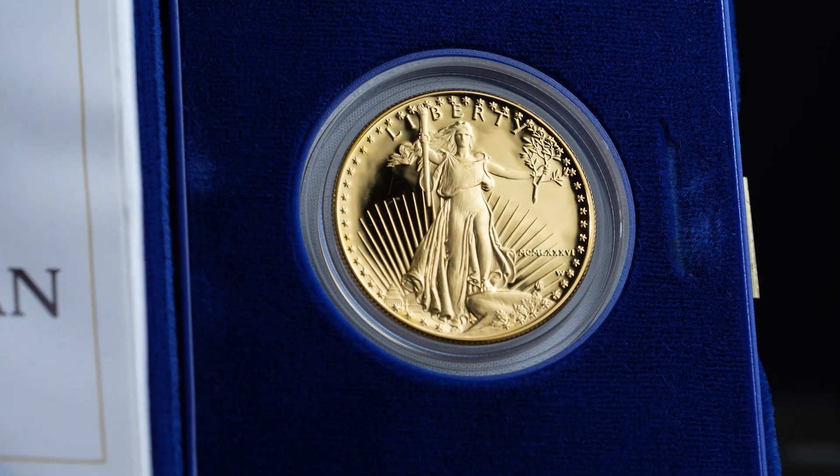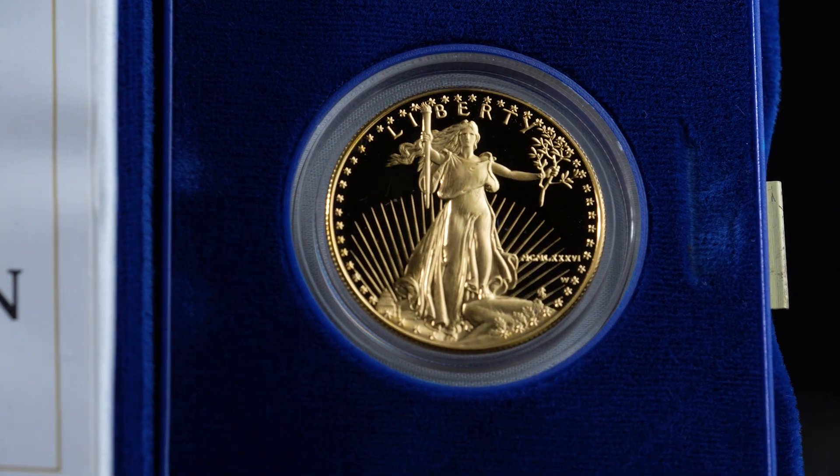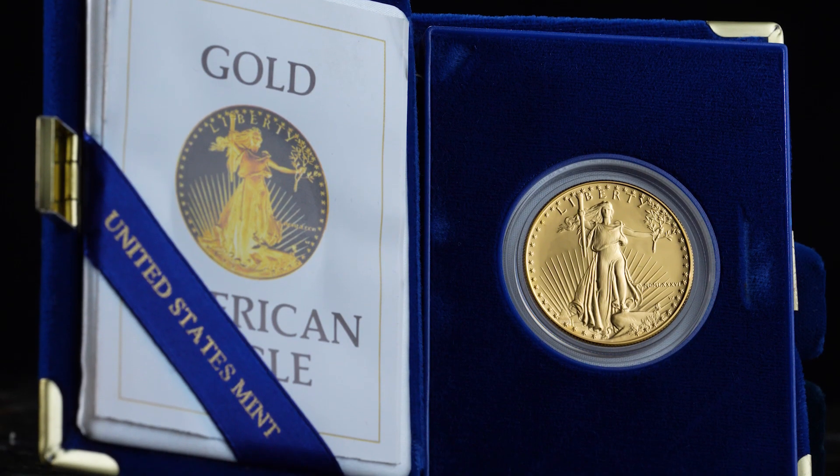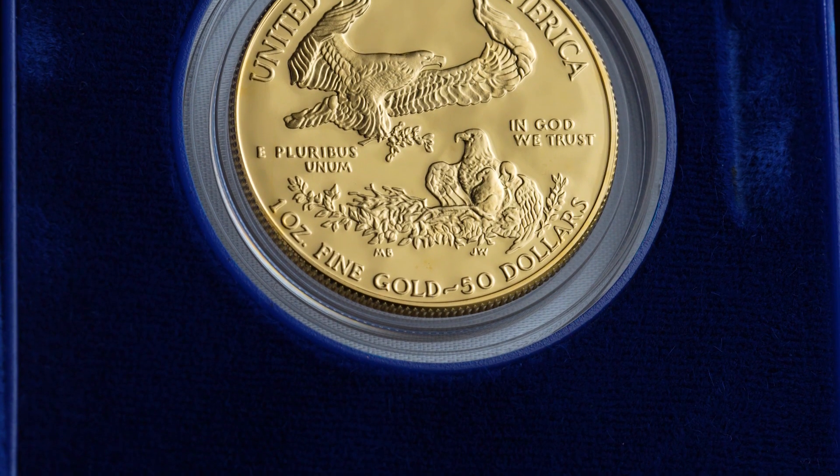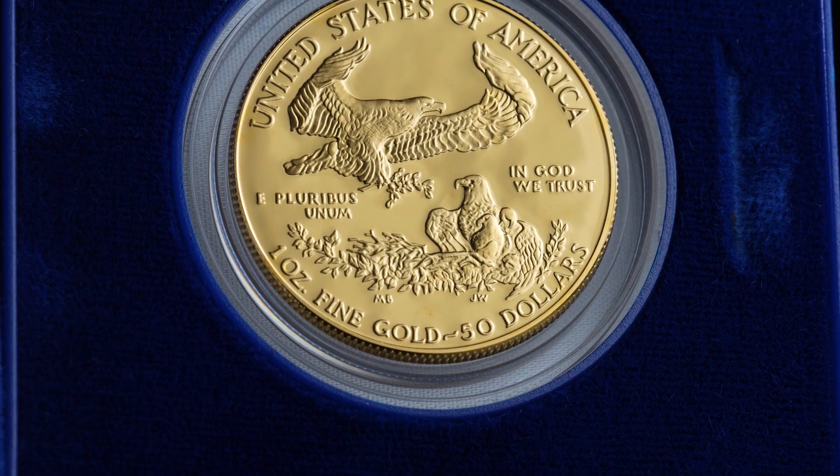Proof coin mintages are significantly lower than their bullion counterparts, and each coin is produced with a frosted, sculpted foreground and mirror-like background, thanks to a special striking process.